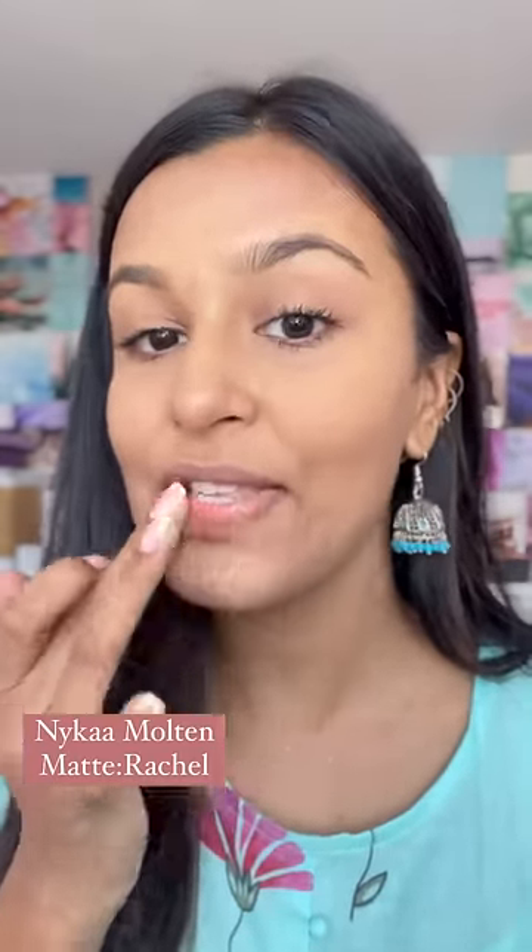The last step is to apply this lipstick — which is not really a lipstick, it's more like a stain. I'll blend it in. This is in the shade Rachel. If there's time, I'll apply it on the cheeks too — it blends easily with fingers.